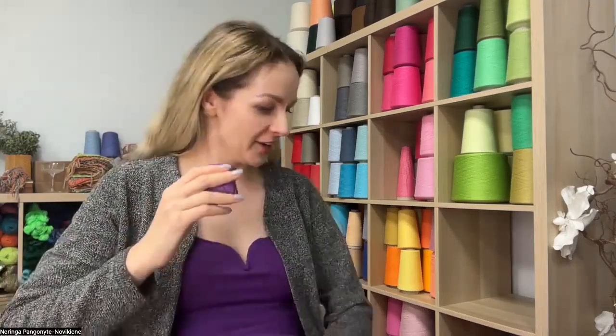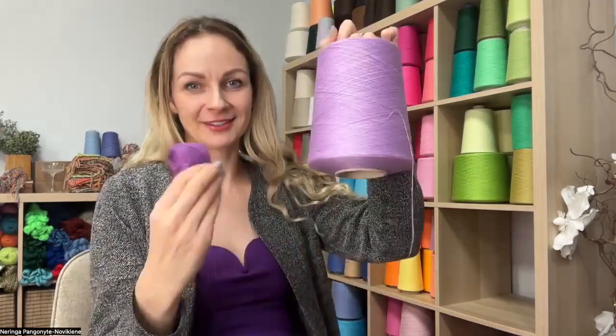Sometimes I get challenged that I'm not really making yarn. But is a single thin cone the same as yarn ready to crochet? No, it's not the same. The process in between is making — it includes picking up the colors, winding, making different shapes. So in general, it's still making things.